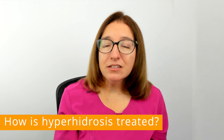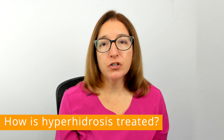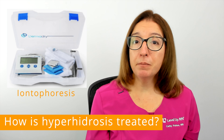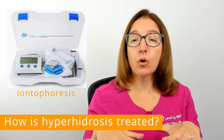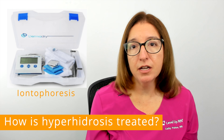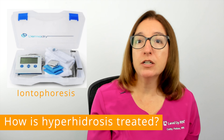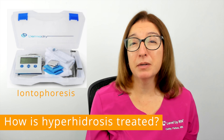If topical and oral therapy are ineffective, there are other options to treat hyperhidrosis. One is something called iontophoresis — a therapy that can be performed at home where you place your hands or feet in water, and a device emits a mild electrical current to block the nerves that control sweating. Treatment sessions typically last between 20 and 40 minutes, and 6 to 10 sessions are typically required.